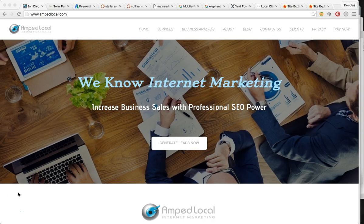Hey, how's it going Brooks? Douglas James here. I'm super pumped to be able to do this SEO analysis for you. Thanks for taking the time out of your day to watch this video. Thanks for reaching out to our company, Amplocal. I just want to jump right into the video here.